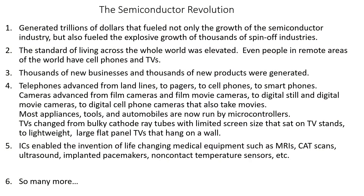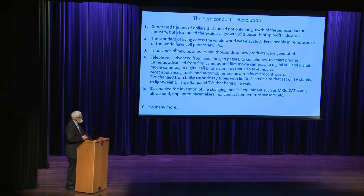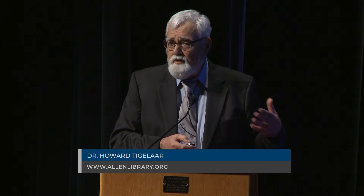The semiconductor revolution generated trillions of dollars that fueled not only the growth of the semiconductor industry but many spin-off industries. The standard of living across the whole world went way up — even people in remote areas have televisions and cell phones. Thousands of new businesses and products emerged. Telephones advanced from landlines to pagers to cell phones to smartphones in just a couple of decades. Cameras advanced from film to digital still cameras to digital movie cameras to digital cell phone cameras. Most people now don't even bother bringing a camera on vacation — cell phone cameras are just that good.